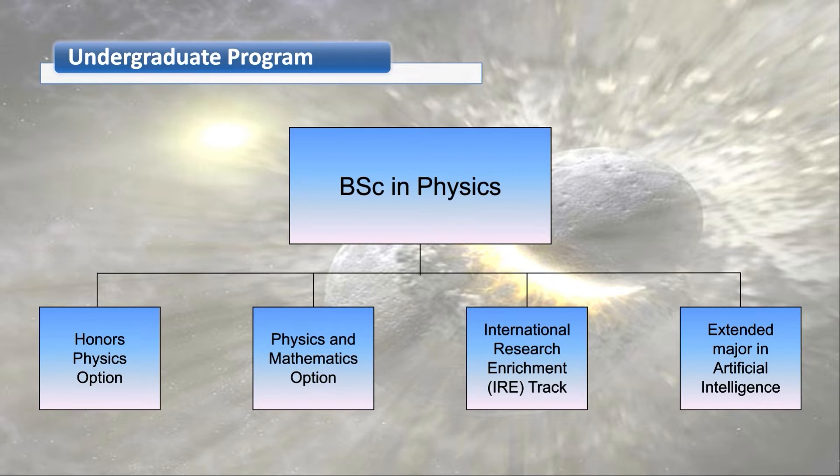Physics research can be divided into theoretical and experimental research. Theoretical research often requires additional mathematical skills. The physics and math option is for students interested in theoretical physics. It requires a number of math courses such as complex analysis and partial differential equations that other physics students do not need to take. The IRE track is a program in the School of Science where students are guaranteed the opportunity to gain research experience at an international university.